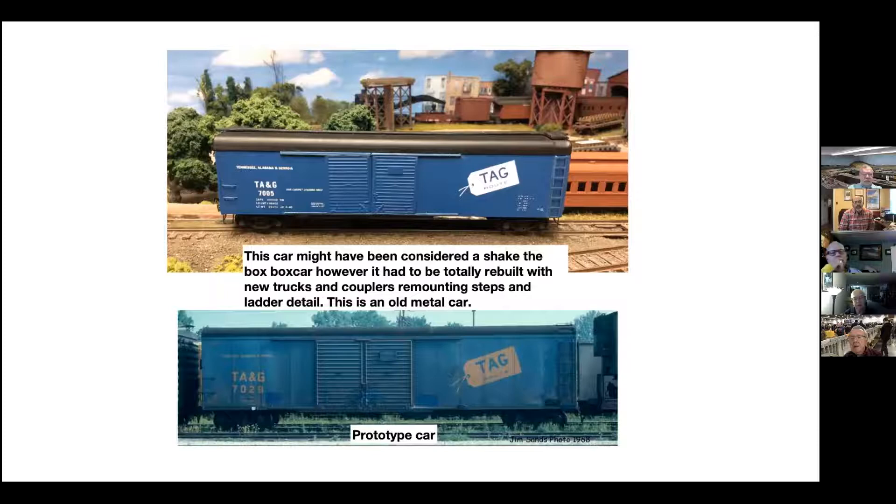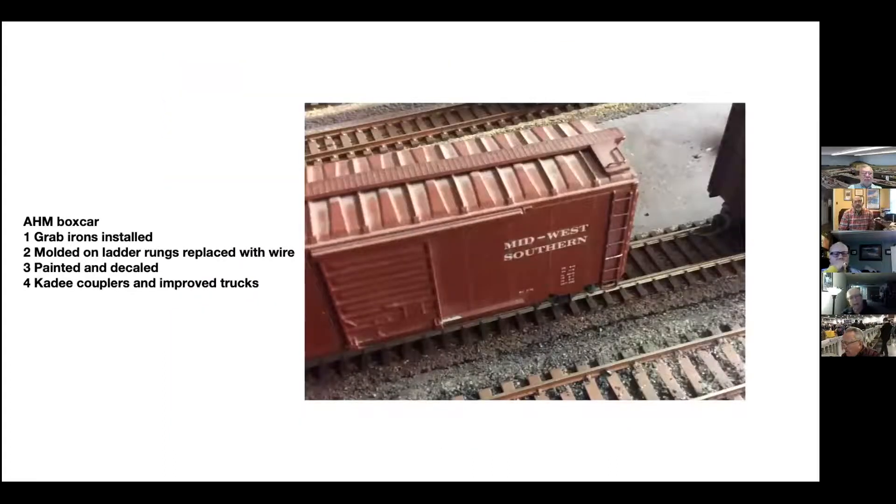So now it moves from shake-the-box to a car that would qualify. I'll show you the picture of the prototype to go with it — I think that's always nice, because if you can show a picture of a prototype it kind of makes your own car look real. Here's an old car that I did many, many years ago. It's strictly a plastic car. What I did is I cut all the rings out of the ladder and put wire rungs in their place. I painted it, decaled it, put on Kadee couplers and improved trucks. The dust probably doesn't qualify as weathering, but this is all the way you look at it.